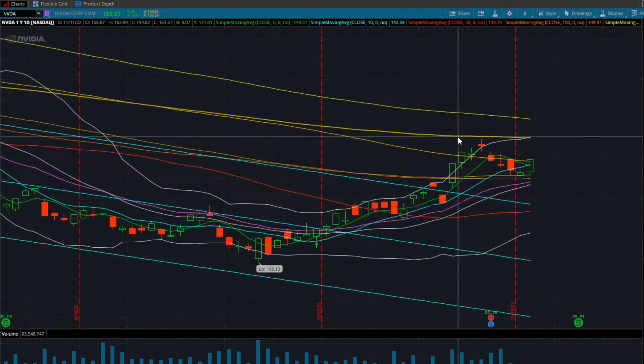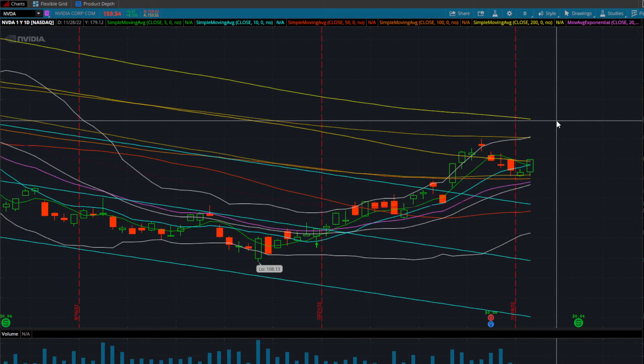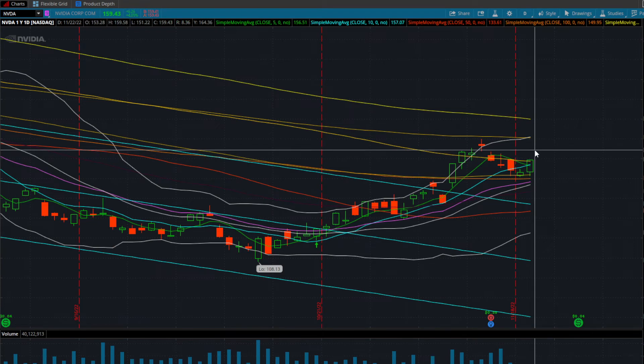Your maximum potential is going to be 170 heading into next week, which is the 200 EMA. Now that depends on what you're looking to do. If you're playing short-term expirations expiring on Friday, any green open or gap open you want to sell into that, lock your profits, walk away, enjoy your holidays, and be done with the week.